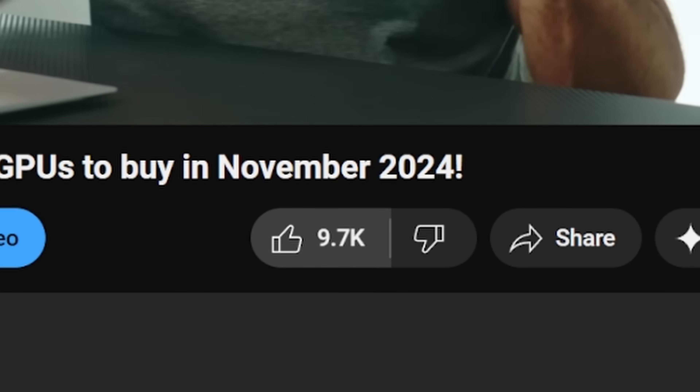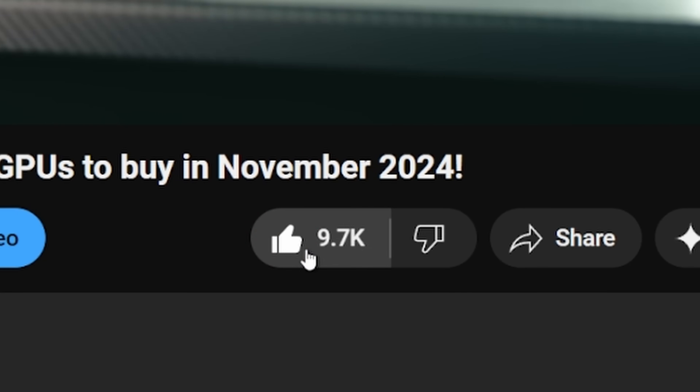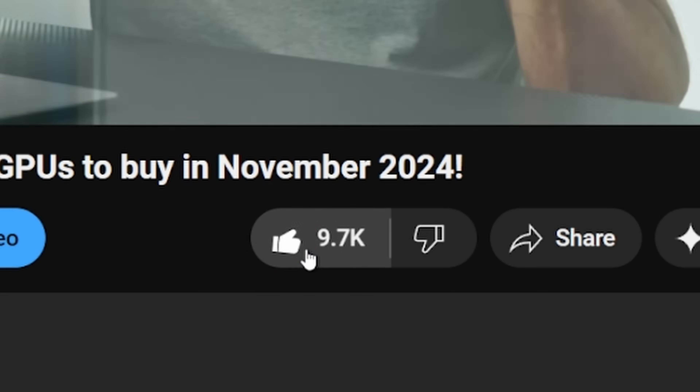Now let's get started — if you can give this video a like, that'd be cool. If we get enough likes, I might do a version of this video for Intel sockets like LGA 1700 and LGA 1851, although LGA 1851 just came out so I can cover it regardless — it just depends on how well this video does.